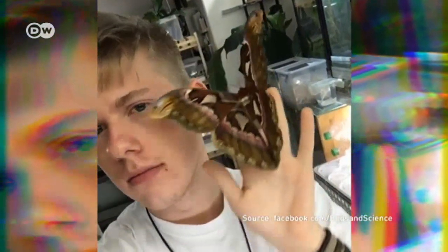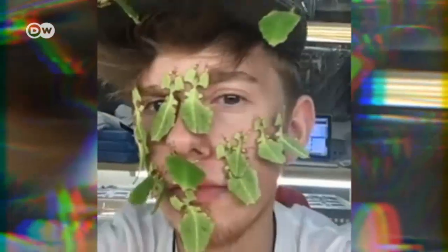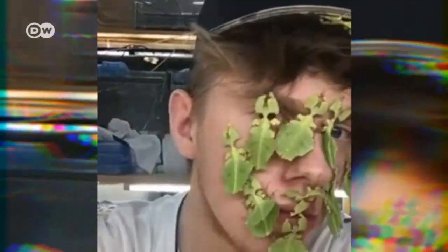Atticus atlas, one of the world's largest moths. Filium gigantium, ghost insects that look like leaves. Dynasties hercules, one of the biggest beetles on earth.